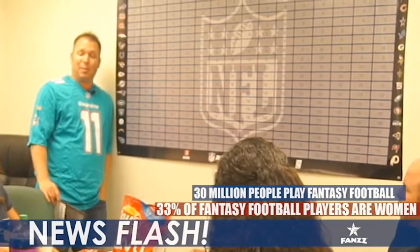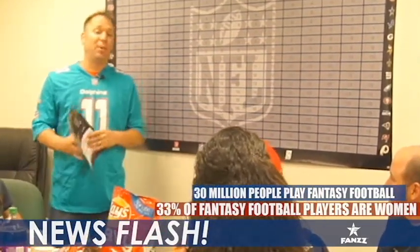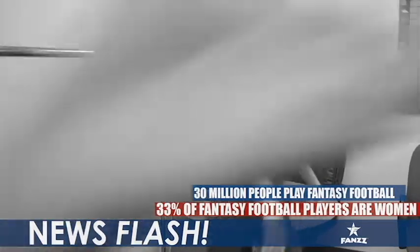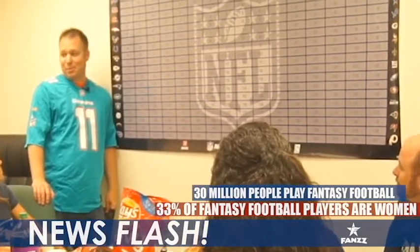30 million fans play fantasy football. One third of NFL fans playing fantasy football are women. 75% of fans playing fantasy football spend up to $110 a year in merchandise at retail stores.